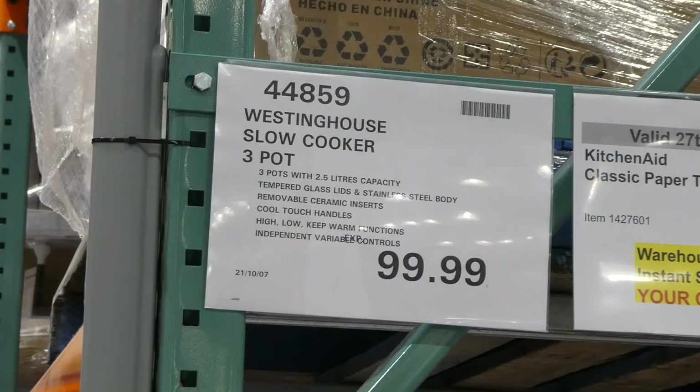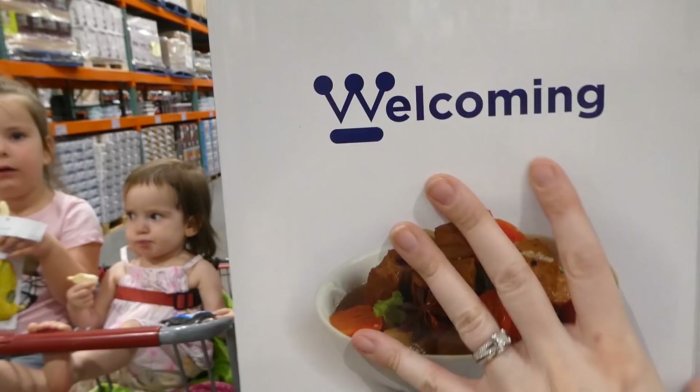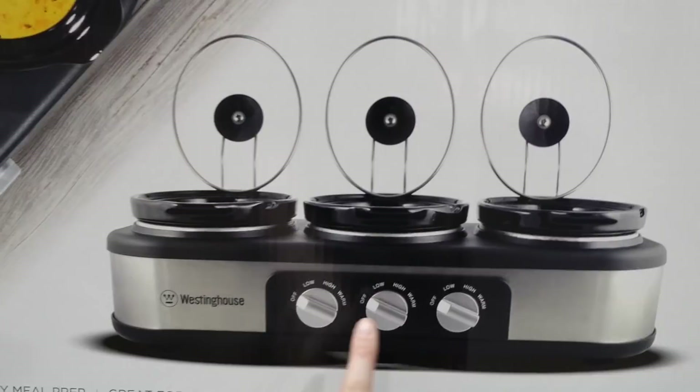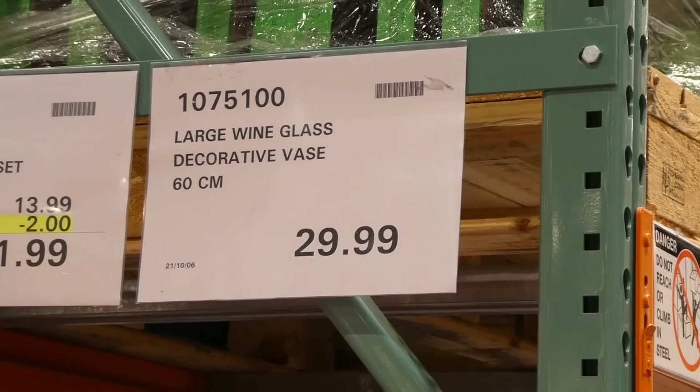The Westinghouse three-pot slow cooker is new to our store for $100. They don't have one set up but it's a three-pot slow cooker — great for dips and appetizers. Each pot is 2.5 liters, with tempered glass lids, stainless steel body, removable ceramic inserts, cool-touch handles, and high, low, and keep-warm functions with independent variable controls. So you can have, say, cheese and sauce at different temperatures. Pretty awesome.